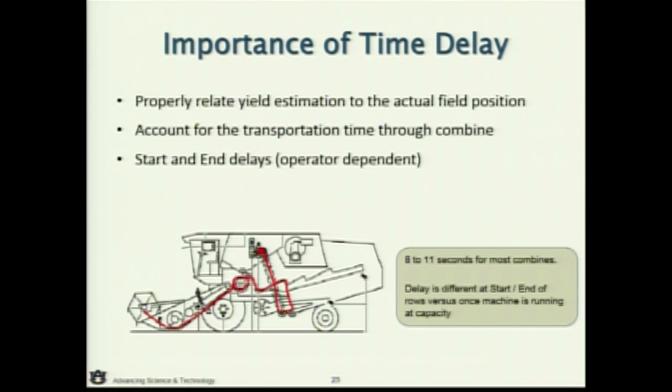The time delay from header to sensor can be 8 to 11 seconds nominally, and it can differ for different combines. Most manufacturers account for this. But also critical are the start and end delays. When my header goes down it starts collecting data, but you might not yet be engaged in the crop. Two operators using the same combine might put the header down at different times. You can adjust those delays based on the way you behave in that combine — getting those start and end delays properly set is important for producing quality yield map data.